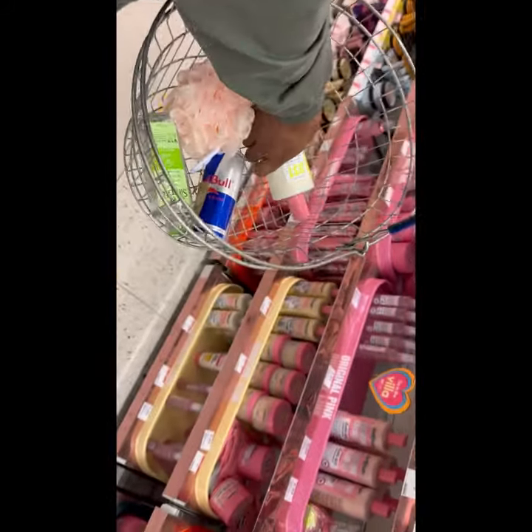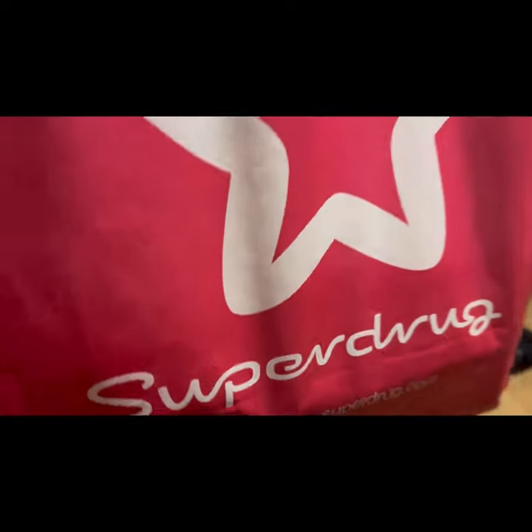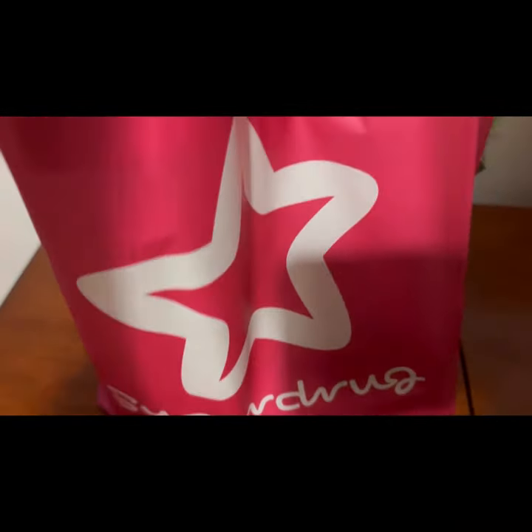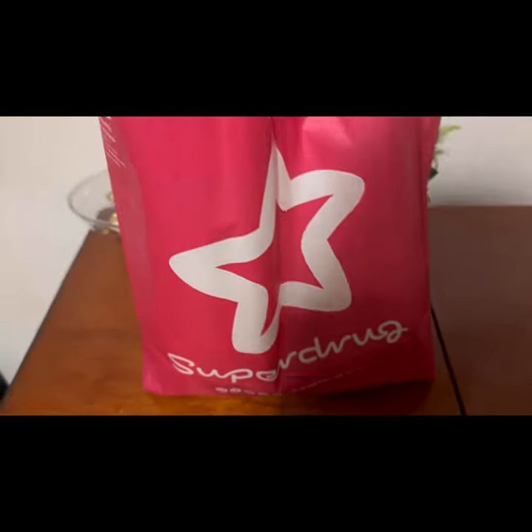Today we are going to show you how much it is. We are going to use Superdrug and Boots. What do you think about Superdrug and Boots? Today we are going to use Superdrug and Boots.